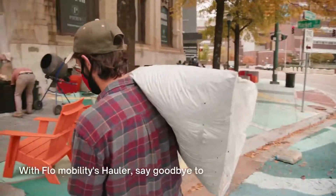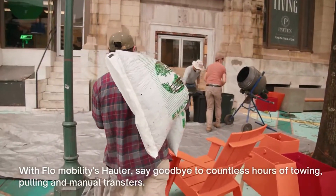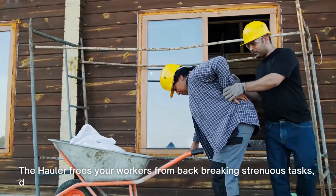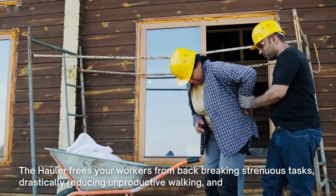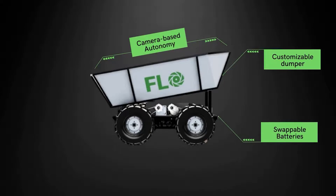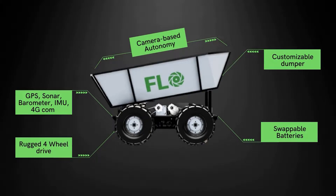With Flow Mobility's Hauler, say goodbye to countless hours of towing, pulling, and manual transfers. The Hauler frees your workers from back-breaking strenuous tasks, drastically reducing unproductive walking and waiting times. The robot utilizes state-of-the-art technology to deliver better asset and capacity utilization.